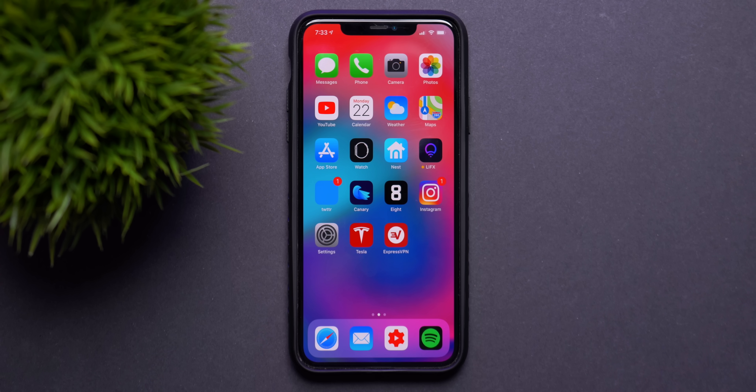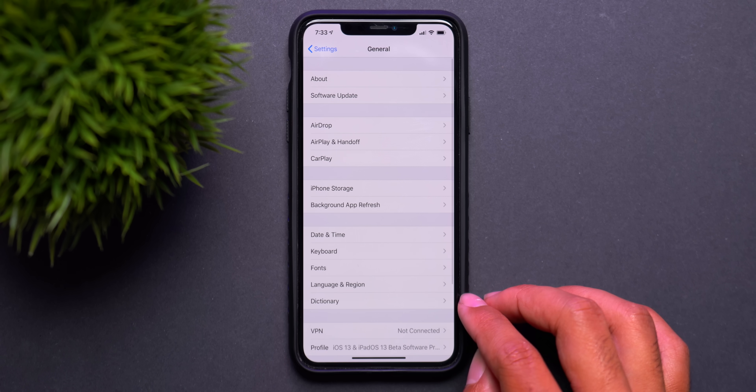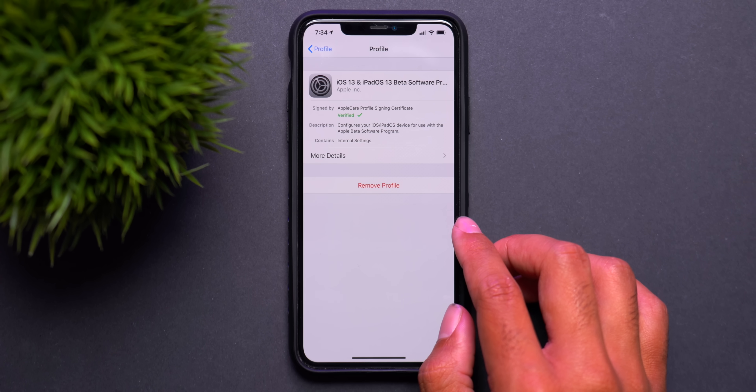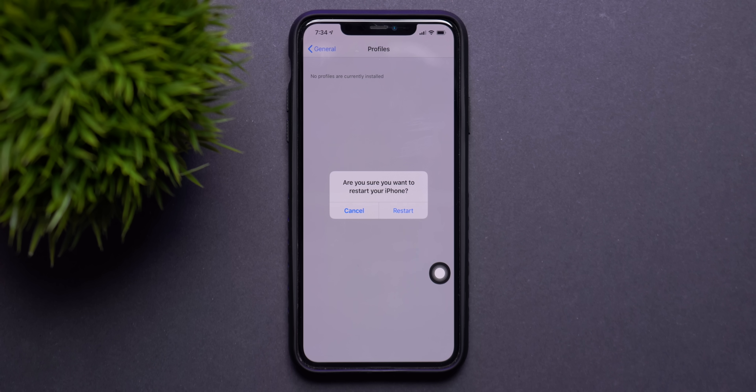Moving on to number two: delete any previous beta profiles you might have on your device, whether public or developer beta profiles. You need to remove these as they will not be valid for iOS 14 and will only get in the way of getting iOS 14 onto your device. To do this, head to the Settings app, go into the General menu, and from there go down to the menu labeled Profile. Here you can see your installed profiles, and tapping on one gives you the option to remove it. After this is done, restart your device to ensure everything is cleared away.